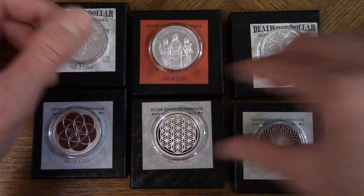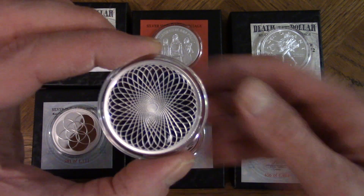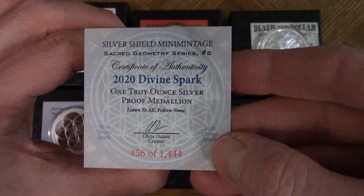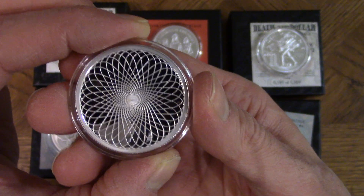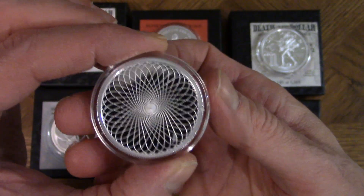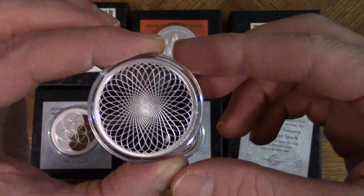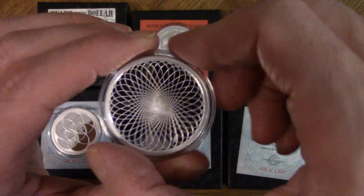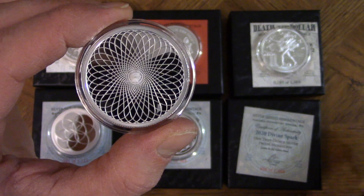Last but not least, this is the 2020 Divine Spark — number 456 of 1444. This is an incredibly beautiful piece. Silver is already rare enough, but when you've got collector's pieces like these, the value increases by multiples — especially when silver eventually breaks out, though it hasn't done it yet.